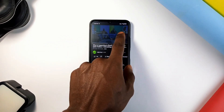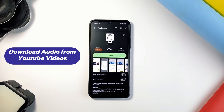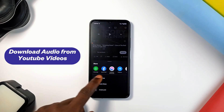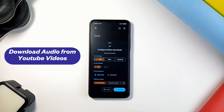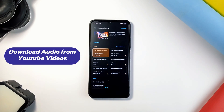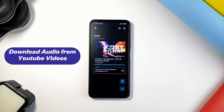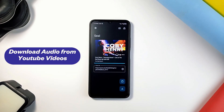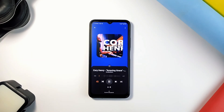Here is an easy way to download audio from a YouTube video straight to your phone storage. With a free and open source app called Seal installed on your phone, just copy the YouTube video link and paste it into the Seal app or share it with the app. In the download configuration, select Audio and proceed to download. Choose your preferred audio format and after a quick loading, the audio will be downloaded onto your phone — so you can save music, podcasts, or motivational videos as audio and listen offline.